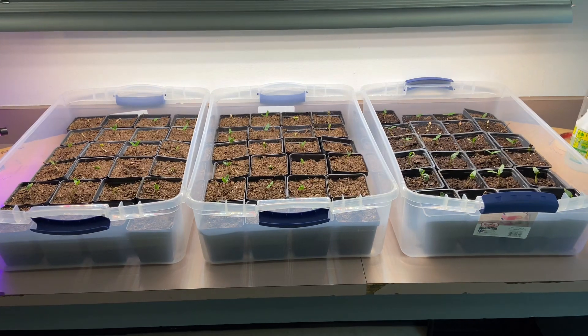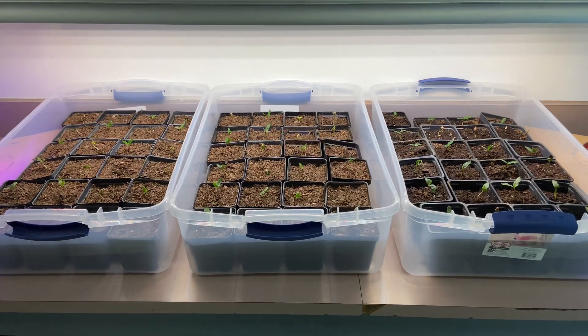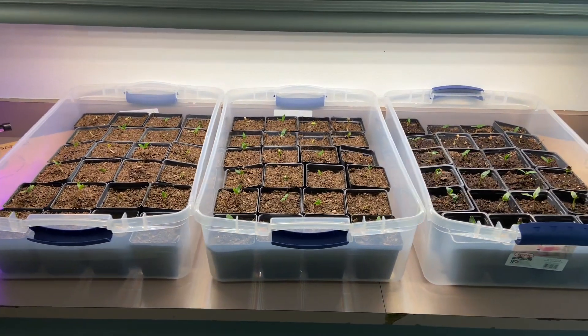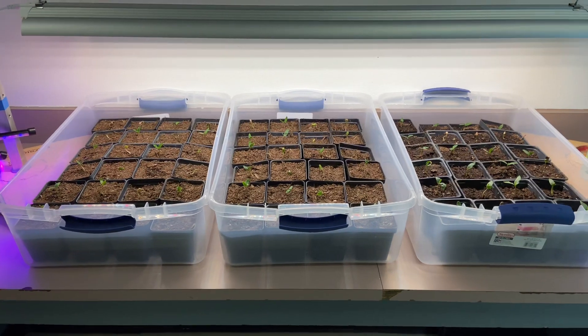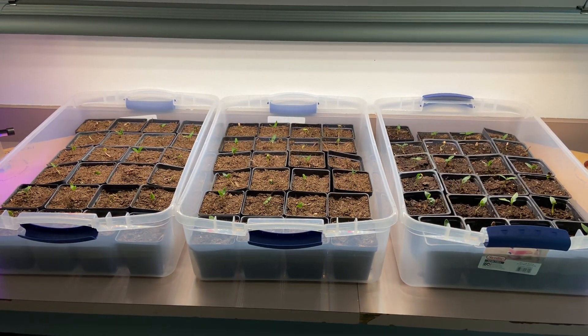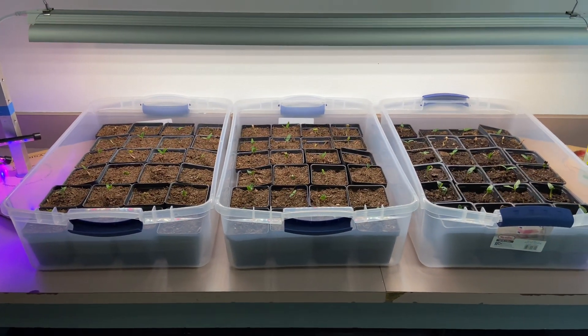We took these seeds and placed them in damp soil in the refrigerator for several months. Then starting in the middle of December, about the 8th through the 10th, we took the seeds out and planted them — about half of them. We did 400 seeds, and these seeds can take between four to eight weeks to sprout. We are at a month right now.